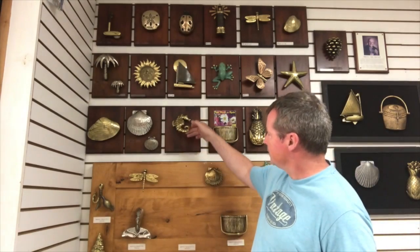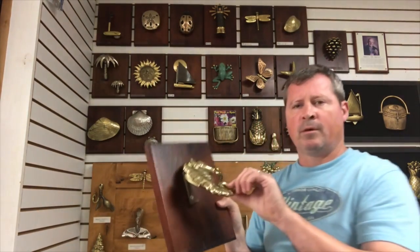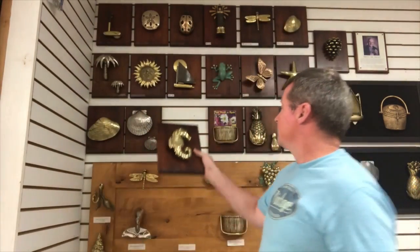All of these door knockers can be easily affixed to your front door with two screws, pretty much easily done with a screwdriver, and attaches right to the surface of the door.